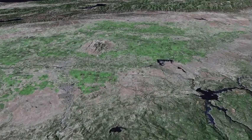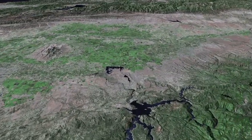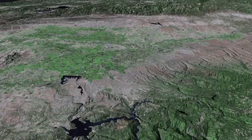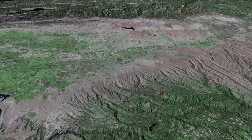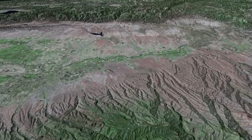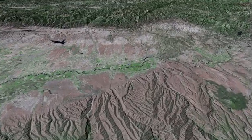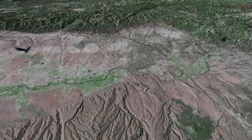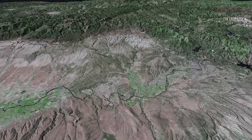Lake Oroville on the Feather River. As we approach Red Bluff, the valley narrows, until the river flows through a series of great meanders in Iron Canyon — the Anderson Valley, the northern end of which is Redding.